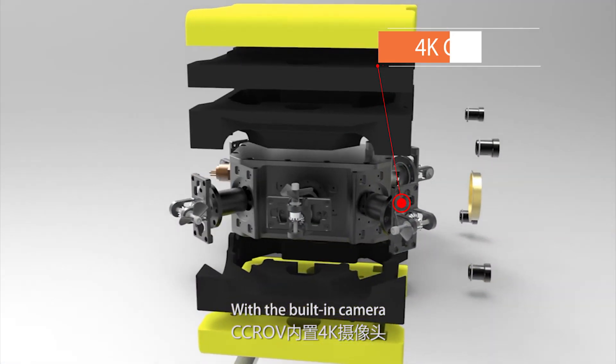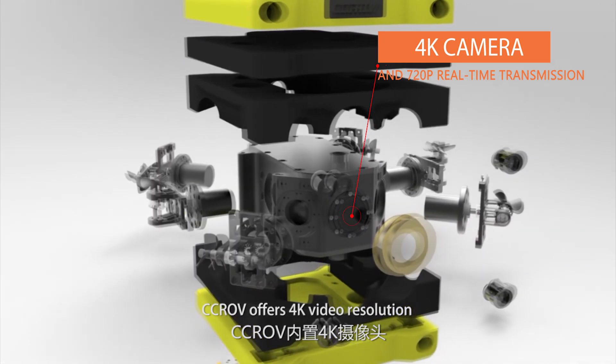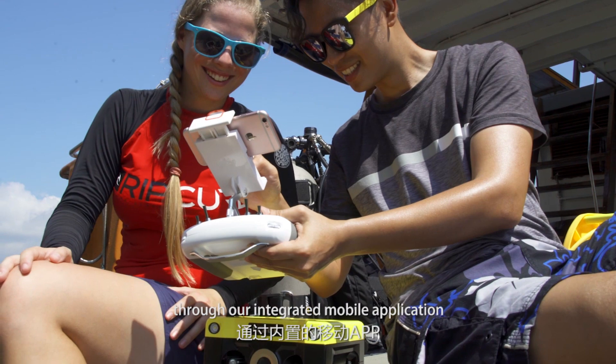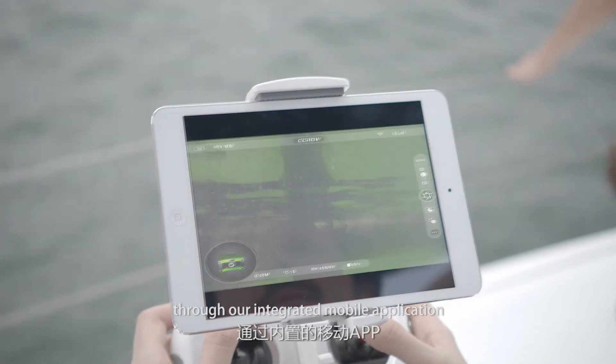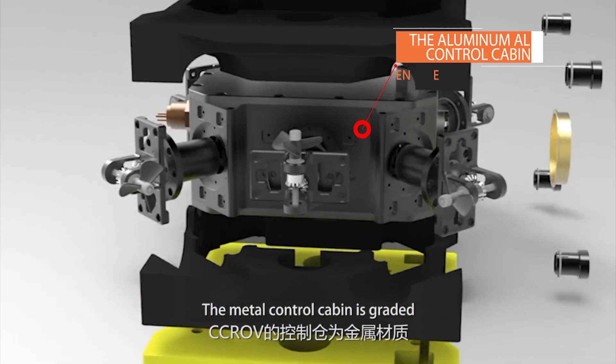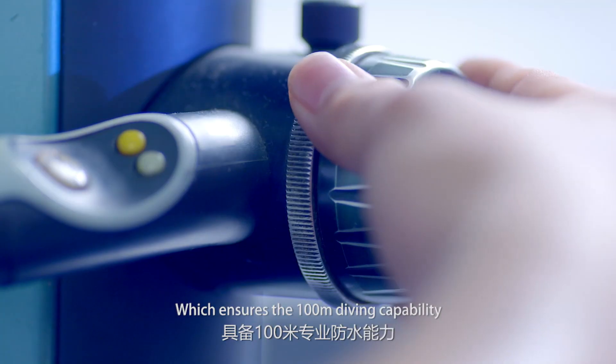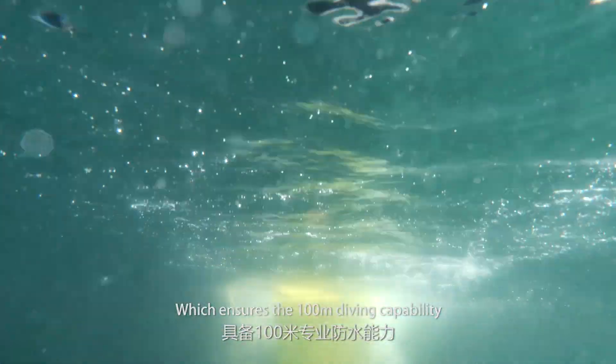With the built-in camera, CCROV offers 4K video resolution and 720p real-time image transmission through our integrated mobile application. The metal control cabin is graded at the IP68 waterproof level, which ensures 100 meter diving capability.